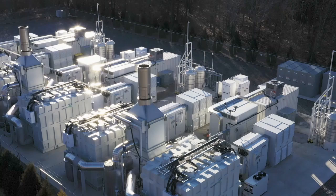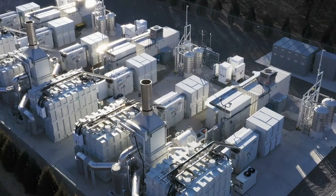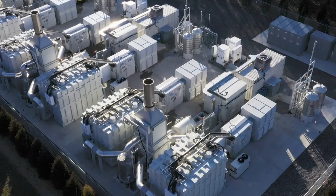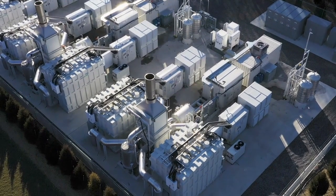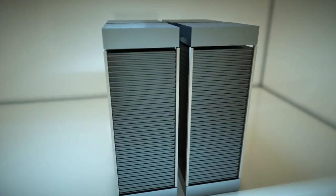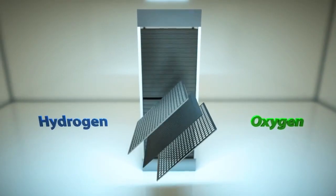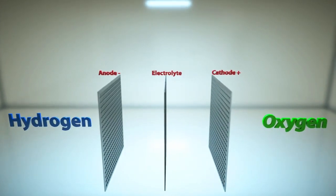Fuel cells are already being used in large building complexes for industrial purposes, by energy suppliers and commercial businesses. Inside this high-tech power plant, fueled by natural gas or biogas, fuel energy is converted directly to power and heat electrochemically.